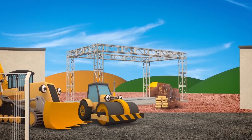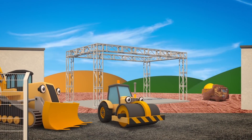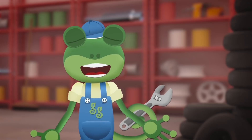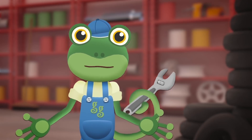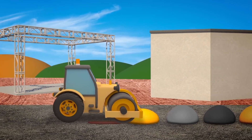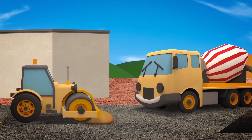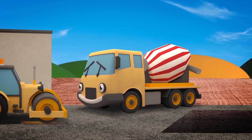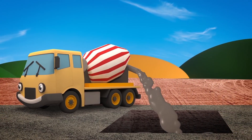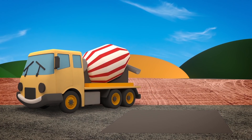Rick the Road Roller is at the construction site today! He helps Danny the Digger and his other friends by making surfaces flat and safe to drive on. Without him, vehicles would have a very bumpy ride! Rick can flatten soil, sand, concrete, tarmac or even gravel! It looks like Celia's filling that deep hole with concrete - when concrete dries, it's rock hard and good to build on!